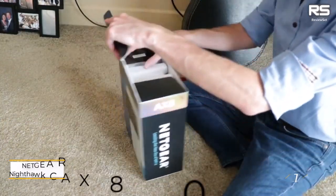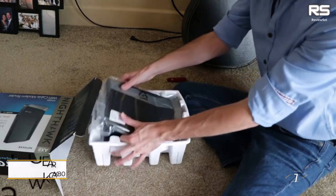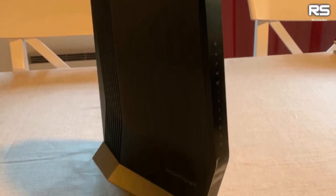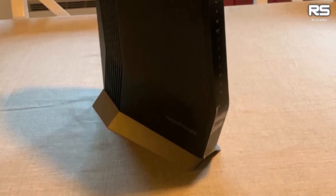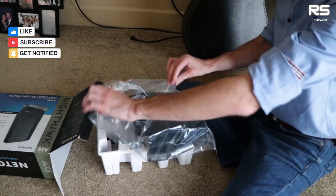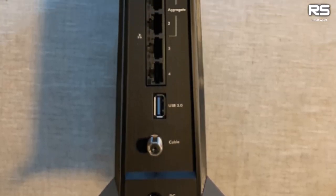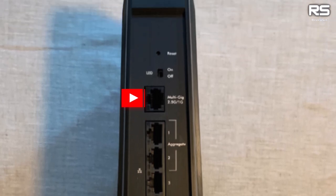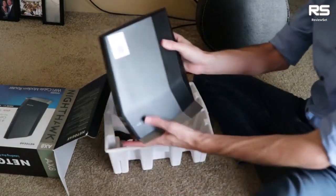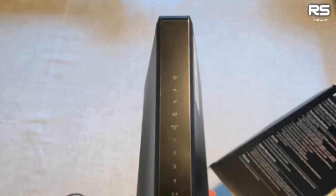Number one: Netgear Nighthawk CAX80. Looking to elevate your Spectrum experience? Enter the Netgear Nighthawk CAX80, a powerhouse router that seamlessly integrates a DOCSIS 3.1 cable modem and a cutting-edge Wi-Fi 6 router. Unleash speeds up to 6 Gbps with its dual-band connectivity, ensuring throttle-free performance. Despite the absence of external antennas, it blankets an impressive 2,500 sq ft area, effortlessly handling 30 connected devices.